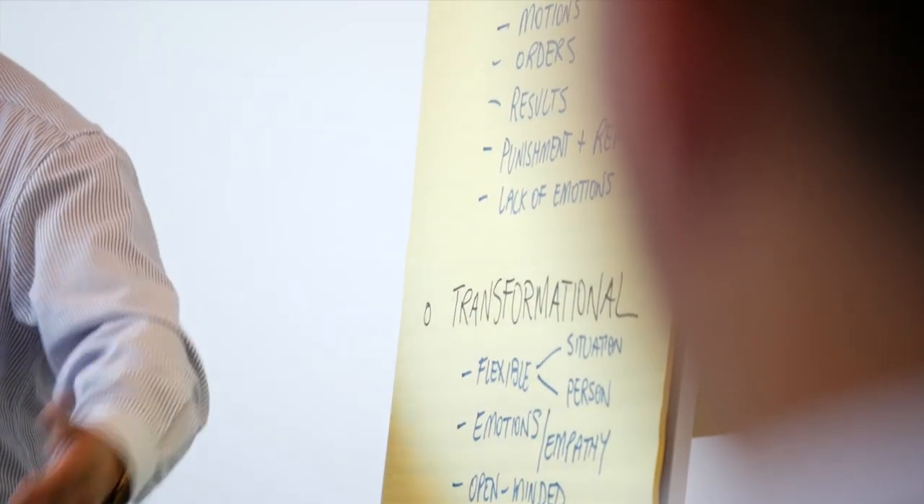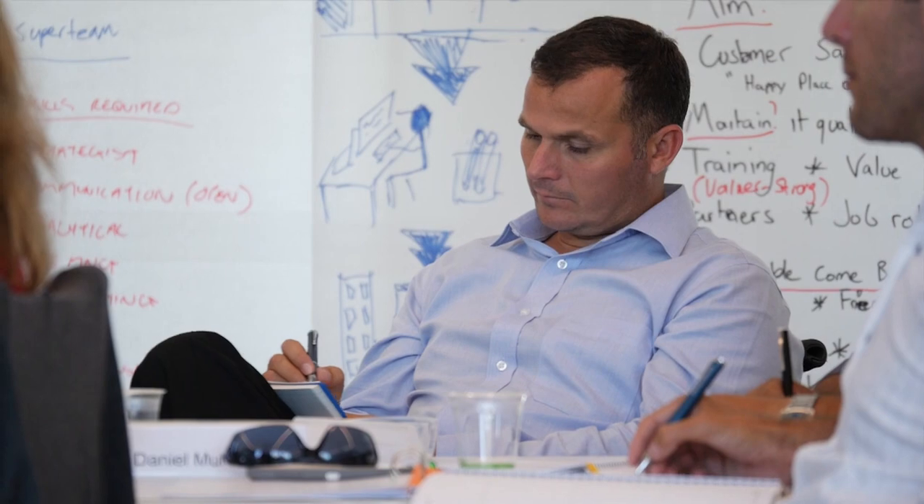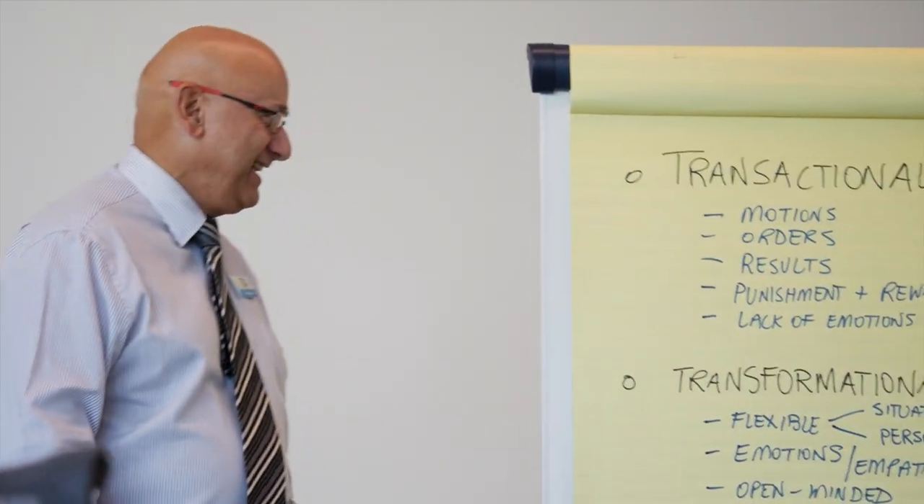The Australian Institute of Management in WA is probably the longest serving RTO that exists in Western Australia. It started back in the 1950s and was pioneered by people like Boral and Woolworths and the CEOs of those companies who saw the need for development of leadership and management, and that's still our mission today.